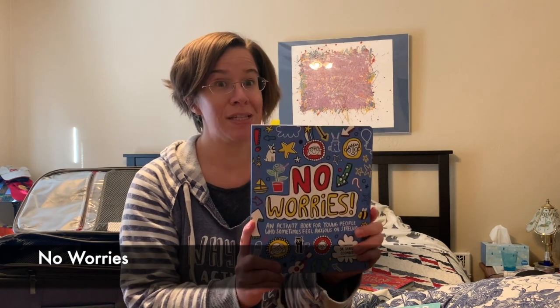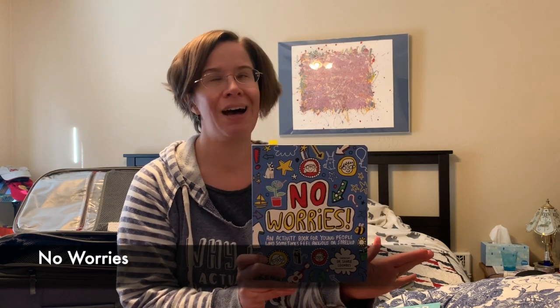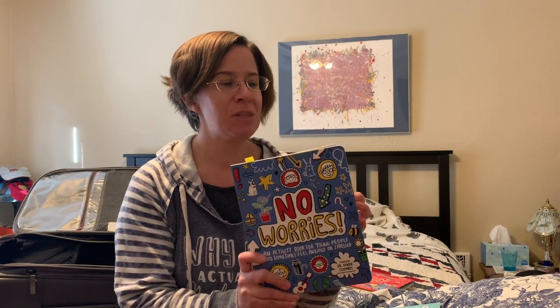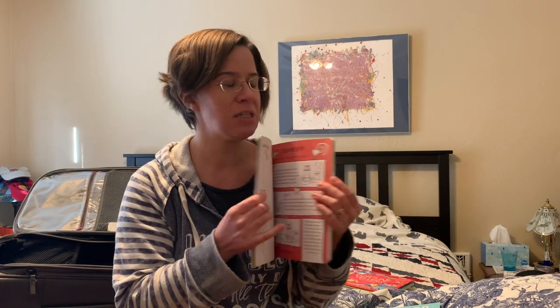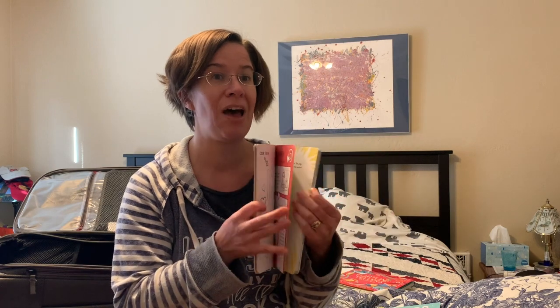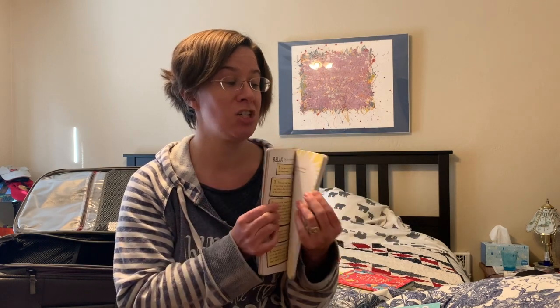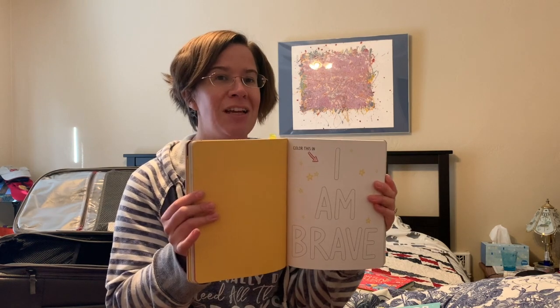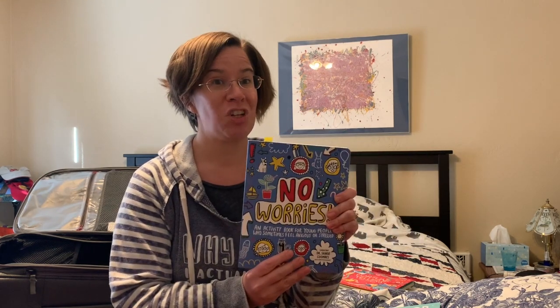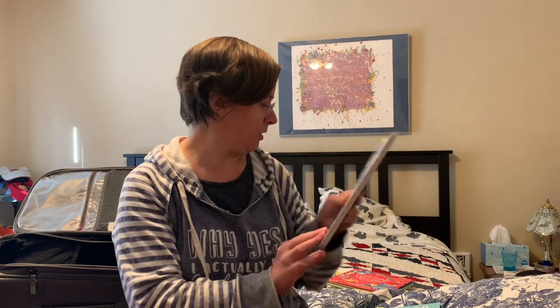Now I know that family gatherings can make everybody a little bit stressed out, so I suggest 'No Worries' for your entire family. Sit down with this book together if the family gathering is making you stressed out and do it that way. Talk about it, do the activities in this book to help you relieve your stress and tension, and maybe everybody in the family can get on board so you're not at each other's throats through what should be a fun family vacation.